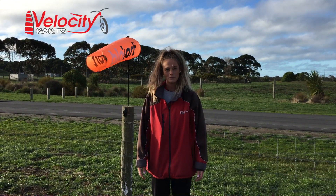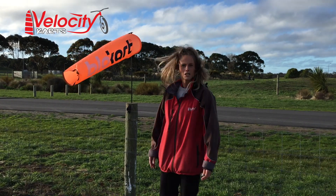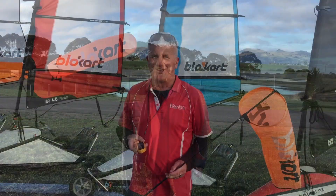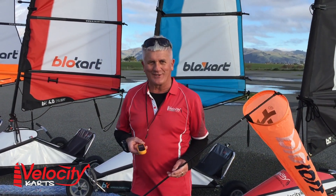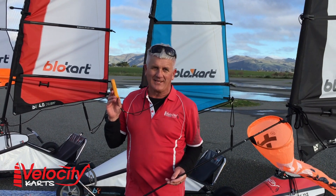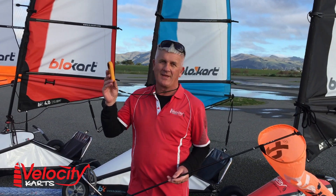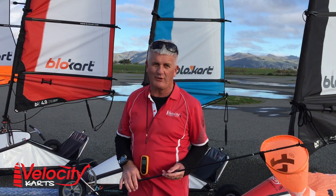At Velocity Carts we spend all day every day watching windsocks. There's nothing worse than a live windsock. The windsock tells us what direction the wind is coming from, and then we use our handheld anemometers to tell us what the wind velocity is — that's the wind strength in either knots or kilometres per hour.